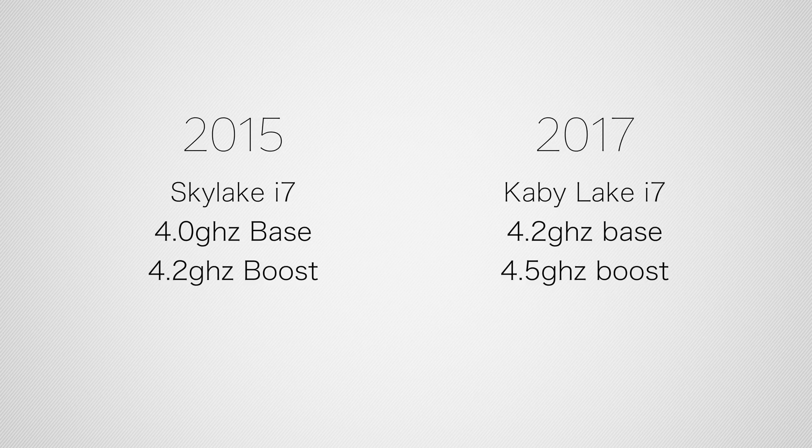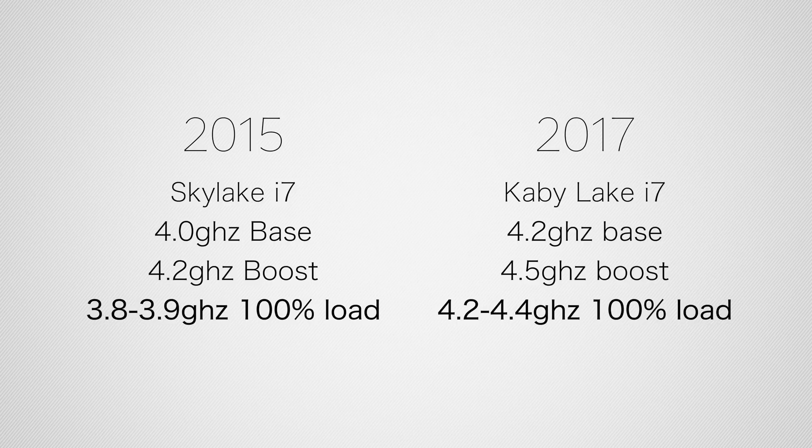The Kaby Lake processor has a 200MHz base clock increase and a 300MHz boost clock increase. But what's even more interesting is the actual numbers while you have the CPU under full load. The CPU actually runs at about 400–500MHz faster on the 2017 model because it stays cooler. Both models do clock lower than the max boost frequency because they do get quite hot — this is under full transcoding at 100% CPU usage.